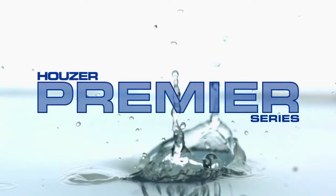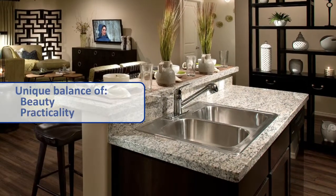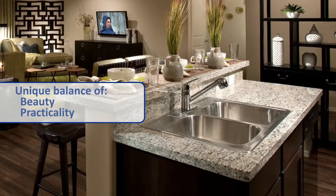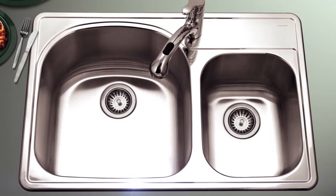The Premier Series from Houzer represents designer top mounts at their best. With a unique balance of beauty and practicality, these heavyweight top mounts pair well with today's wide palette of laminates and solid surface tops, making them an ideal upgrade when replacing the countertop isn't an option.